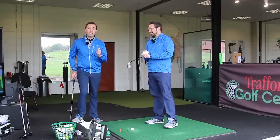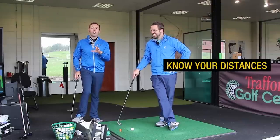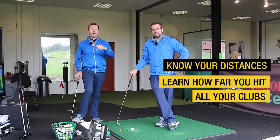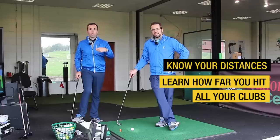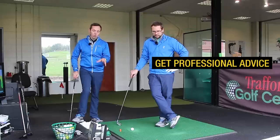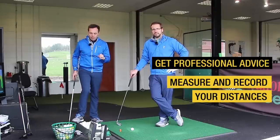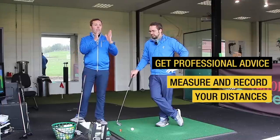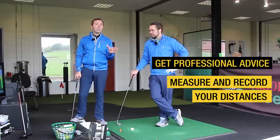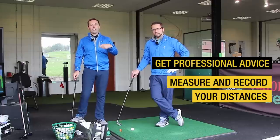The first piece of advice for distance control is to actually know your distances — learn how far you hit every single club in the bag. I'm not talking maximum distance; I'm talking how far you hit it on a nice, good golf shot — not the best you've ever hit, because that's unrealistic. Go and see a professional with launch monitor technology like FlightScope, GC2, or Trackman, and measure it. I give my clients distance charts with a grid showing how far they hit each club — including a shortest and longest outcome so you know the range.